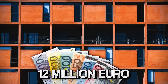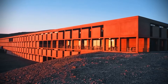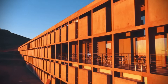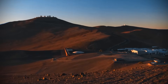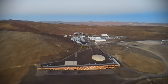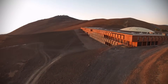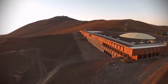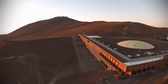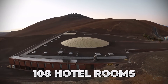This 12-million-euro hotel is an engineering oasis. Instead of fighting the extreme heat, the architects built with it. The entire 10,000-square-metre L-shaped building is built into a depression in the mountain, using the earth itself as insulation. The secret is thermal inertia: the massive concrete walls soak up the sun's baking heat all day. Then, when the desert temperature plummets at night, the concrete acts like a battery, slowly releasing that warmth into the 108 hotel rooms.